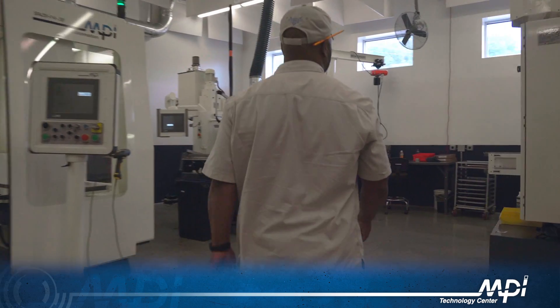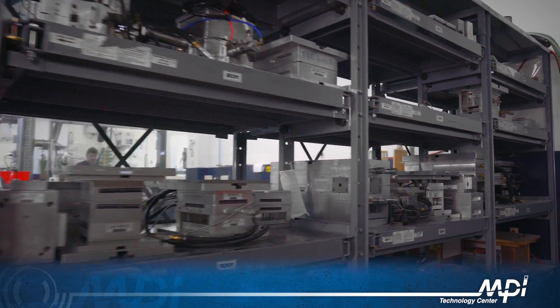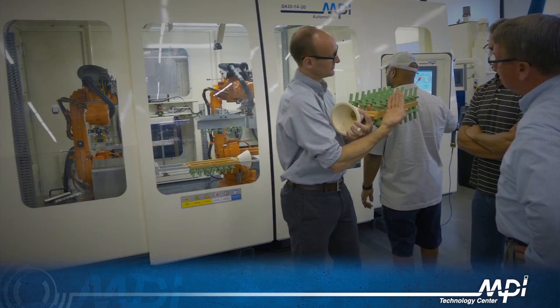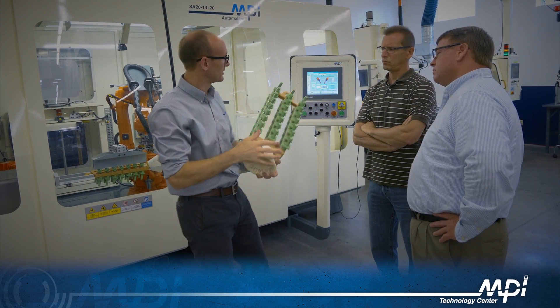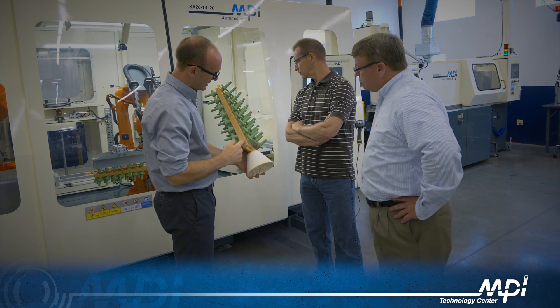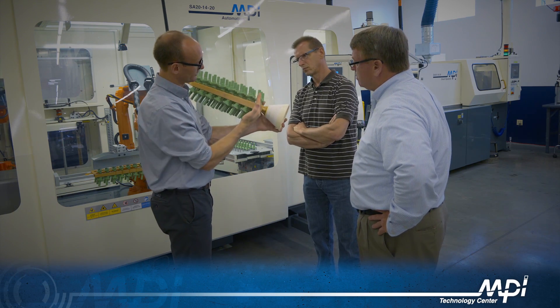The Technology Center allows MPI to demonstrate repeatability and process improvements that can be achieved through automation using the customer's own waxes and dyes. It also allows customers to observe how automation reduces pattern-to-pattern variation, assembly-to-assembly variation, and eliminates poor wax wells. This can all be done prior to making a capital investment, providing a true try-it-before-you-buy-it experience.